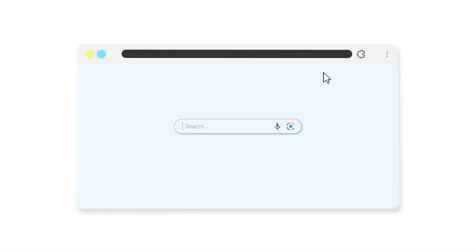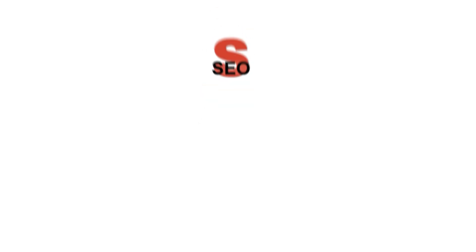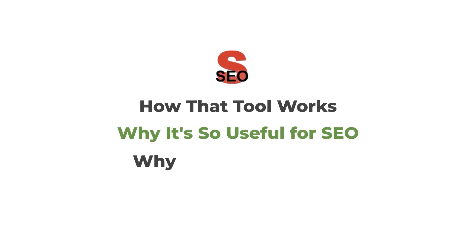I don't know an expert SEO that doesn't use a handful of their favorite Chrome extensions. My favorite SEO Chrome extension is SEO Meta in One Click. I use it all the time and get comments about it constantly, so I thought it'd be great to share today. I'll show you how it works, why it's useful, and I can't wait to show you several other game-changing Chrome extensions later in this list.